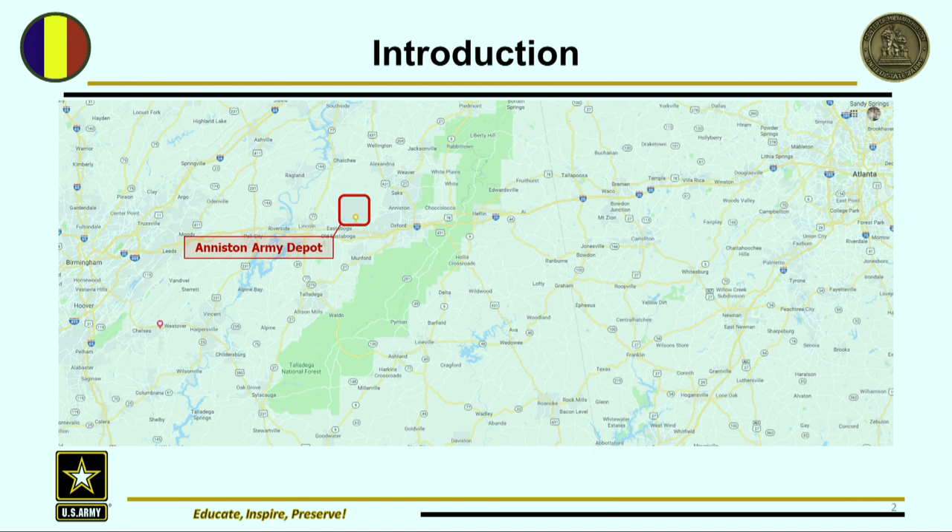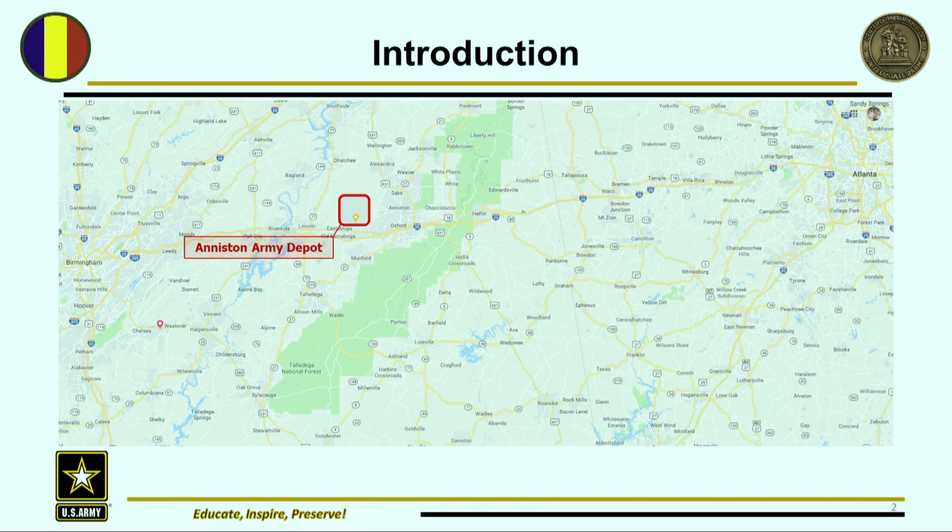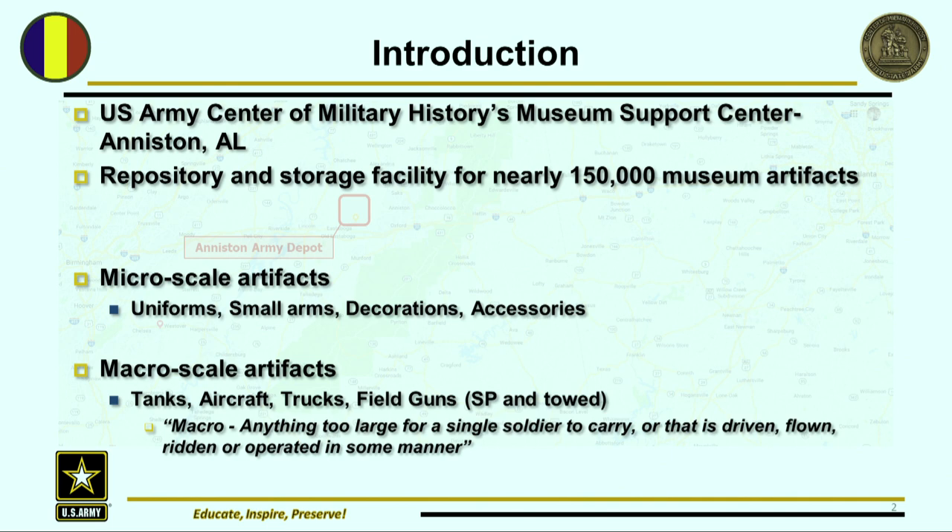So everyone is familiar with Atlanta; hopefully you're familiar with Birmingham — it's one of the few areas of sanity in Alabama. The Aniston Army Depot is a rather large complex reservation where they store ammunition. They used to store a lot of the chemical weapons in the US Army's arsenal, and did a lot of destruction of those chemical weapons by treaty. We're a repository and storage facility for nearly 150,000 museum artifacts, to include micro scale and macro scale artifacts. Micro scale includes uniforms, small arms, decorations, accessories, bayonets, and edge weapons.